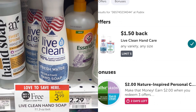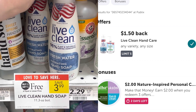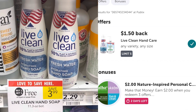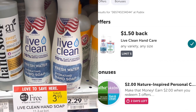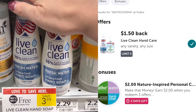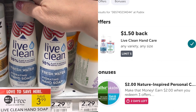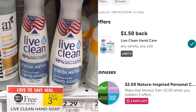Easy deal on this Live Clean Fresh Water Hydrating Hand Soap — no coupons needed. Pick up two of these; together they're $3.99, or $2 each. Submit to Ibotta for $1.50 back on each, so that's $3 back on Ibotta when you buy two, making these just 50 cents each. There's a limit of five, so if you can, pick up all five and get five bottles of hand soap for just 50 cents each.